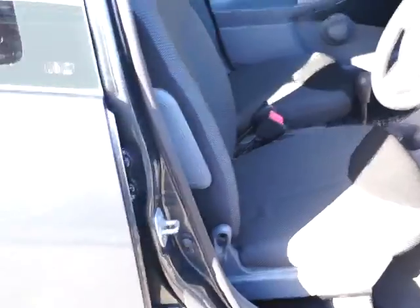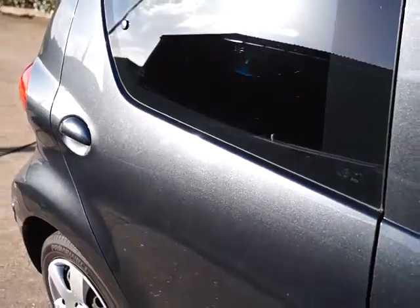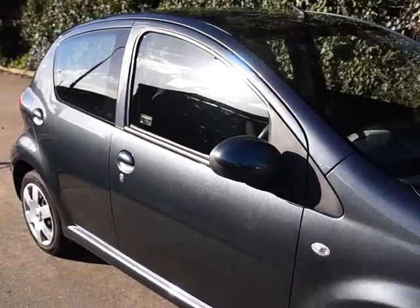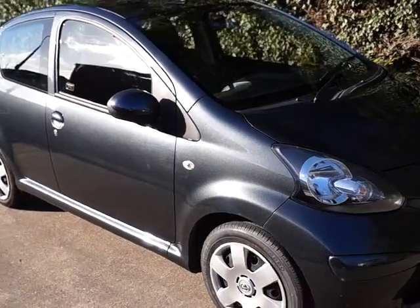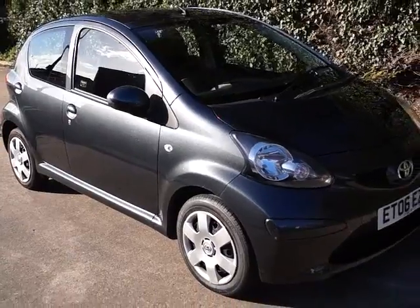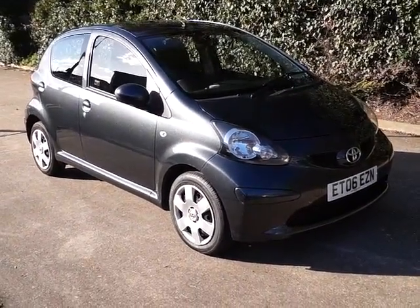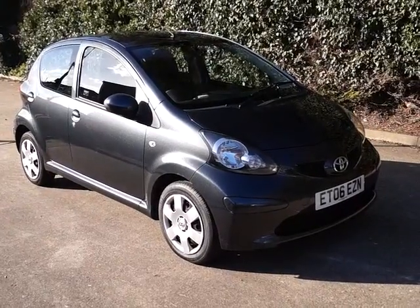If you'd like to look at this vehicle, click on the reserve this vehicle button and for a £100 deposit this will save the car for 48 hours. It also entitles you to a £75 discount off the cost of the car. Come down and give it a test drive. If you find it's not suitable we can either source a replacement or fully refund your deposit.